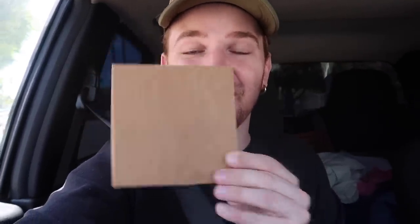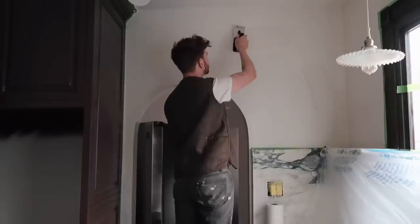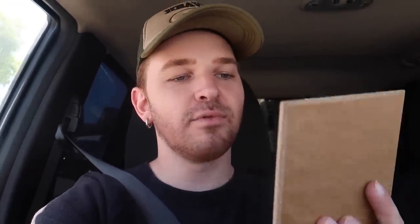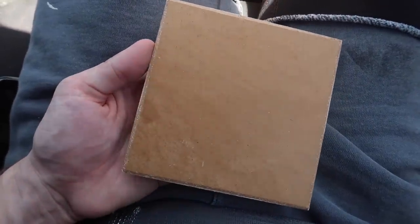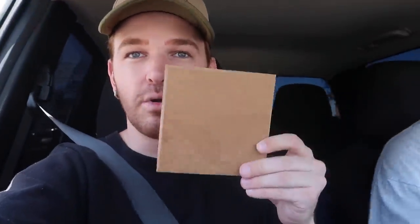We are going to be plastering Marie's entire room with this plaster from Meoded. If you remember, in my kitchen I actually plastered all of the walls, the ceiling, and the range hood with a Meoded product. This one is the Marmarino Paladino, which is a natural lime and marble dust-based plaster suitable for interior and exterior, and it has a satin finish to it. It's so pretty, and this is the exact color I'm going with for the walls.